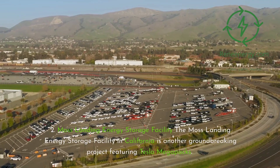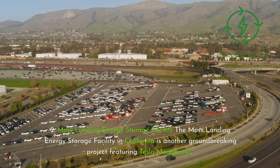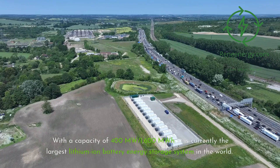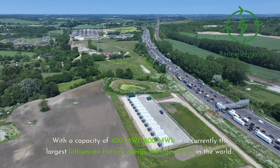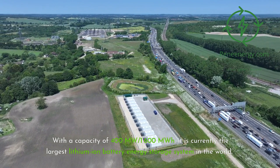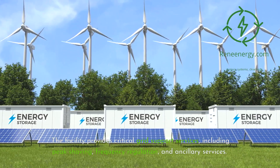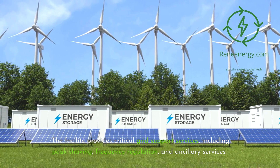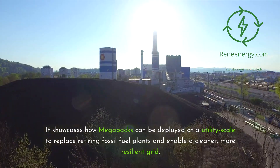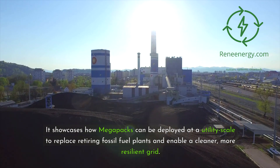Record-Breaking Project 2 — Moss Landing Energy Storage Facility. The Moss Landing Energy Storage Facility in California is another groundbreaking project featuring Tesla Megapacks. With a capacity of 400 MW / 1,600 MWh, it is currently the largest lithium-ion battery energy storage system in the world. The facility provides critical grid support services including peak shaving, frequency regulation, and ancillary services, showcasing how Megapacks can replace retiring fossil fuel plants and enable a cleaner, more resilient grid.